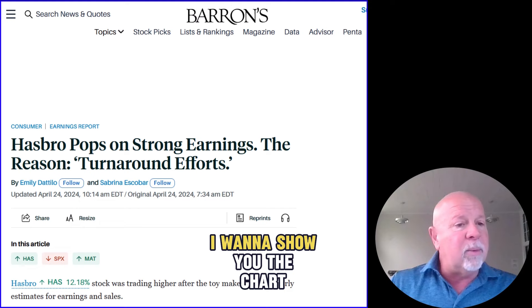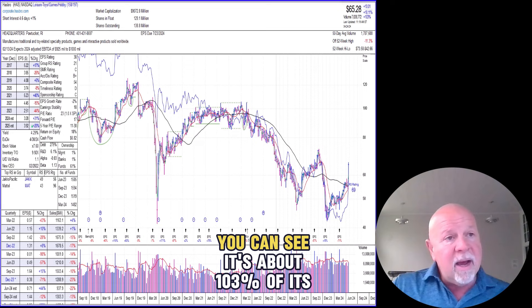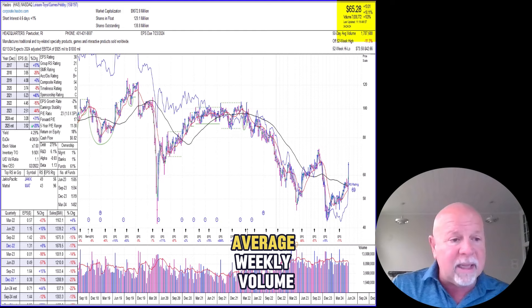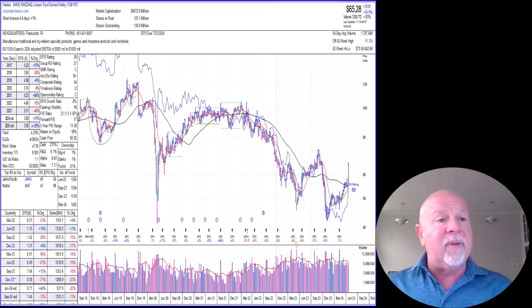That's the article on Barron's. I want to show you the chart though. This is an interesting chart — if you look over here, this is a weekly chart. You can see it's about 103% of its average weekly volume. It's up, and I like to have it up more than 40 or 50% on its weekly volume.